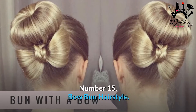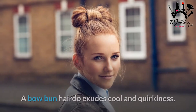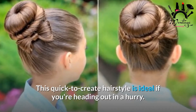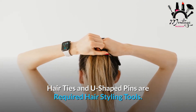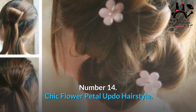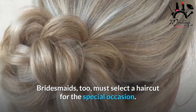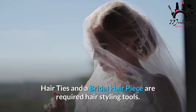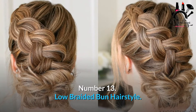Number 15: Bow Bun Hairstyle. Are you going to a music event and want to stand out? A bow bun hairdo exudes cool and quirkiness. This quick-to-create hairstyle is ideal if you're heading out in a hurry. Required tools: hair ties and U-shaped pins. Number 14: Chic Flower Petal Updo Hairstyle. Bridesmaids too must select a haircut for the special occasion — consider the floral petal updo hairstyle for the event. Required tools: hair ties and a bridal hairpiece.